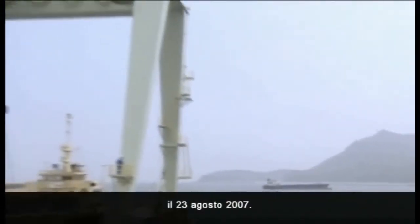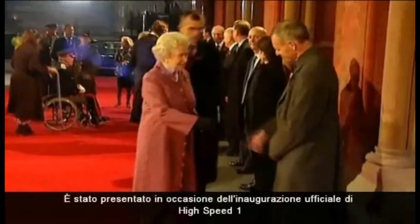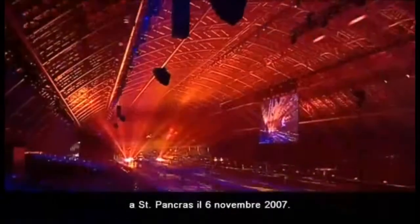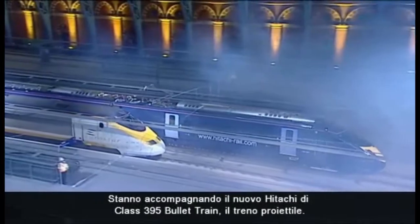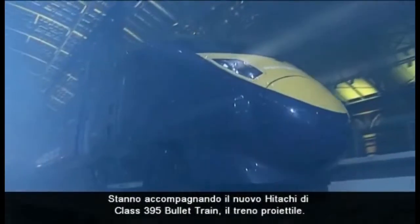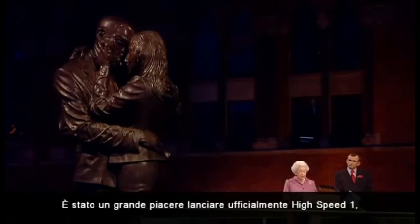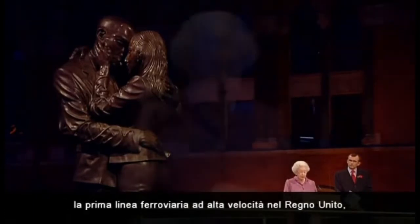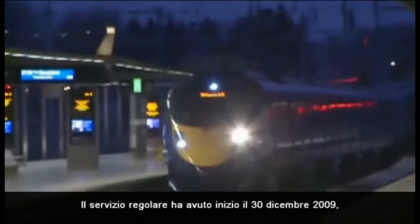The first train was delivered from Japan to Southampton on the 23rd of August 2007. It was present at the official opening of High Speed 1 at St Pancras Station on the 6th of November 2007, escorting the brand new Hitachi Class 395 bullet train. It gives me great pleasure to officially launch High Speed 1, Britain's first high speed railway, and to reopen this magnificent station as St Pancras International.